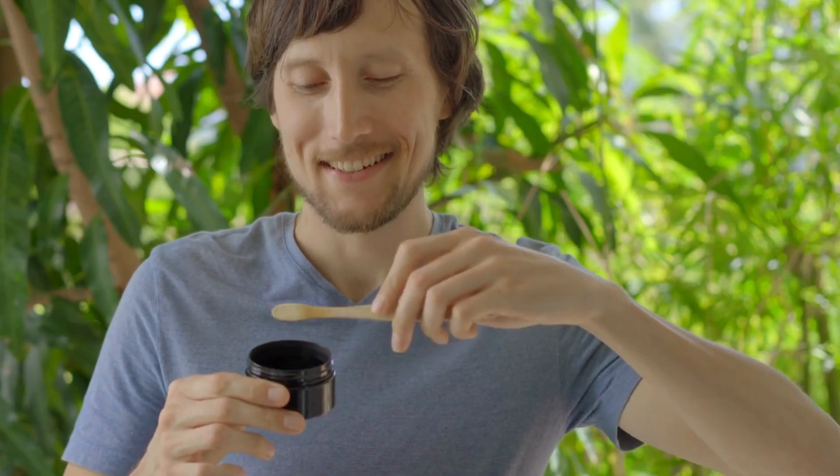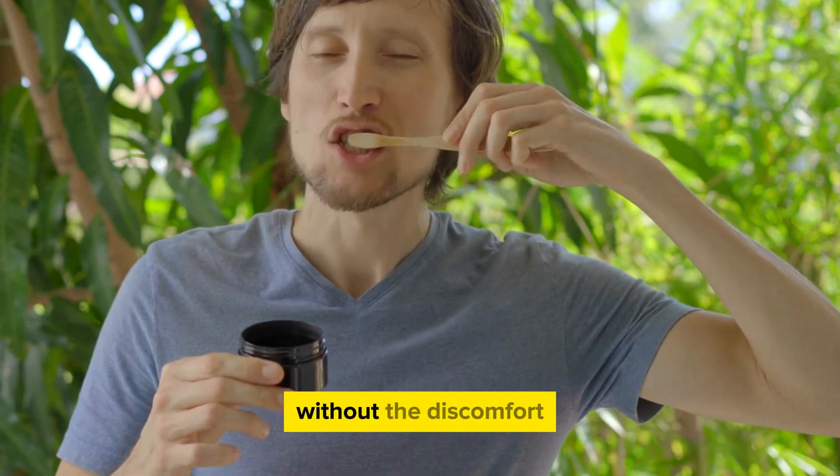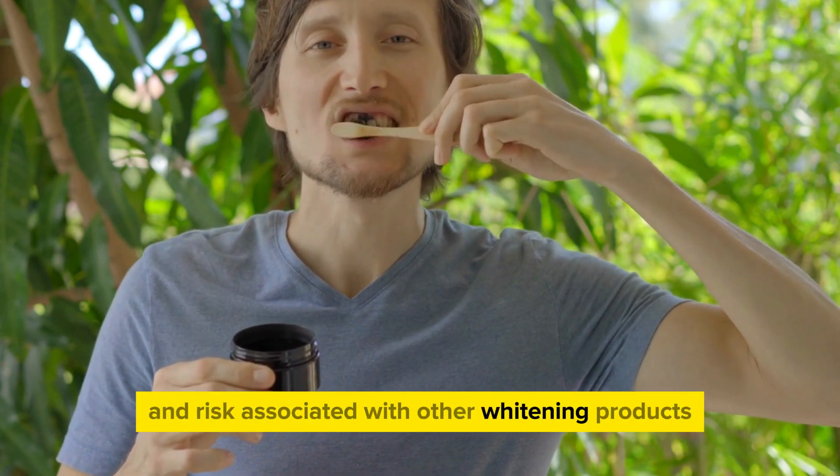Using it is a breeze. Just use it like your regular tooth powder, and you'll start noticing results without the discomfort and risk associated with other whitening products.